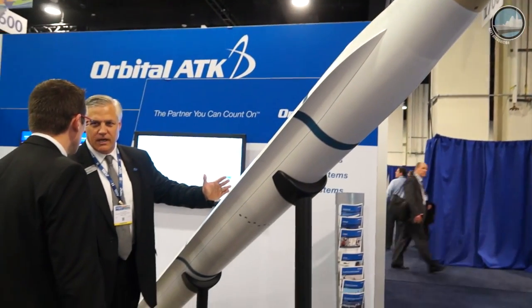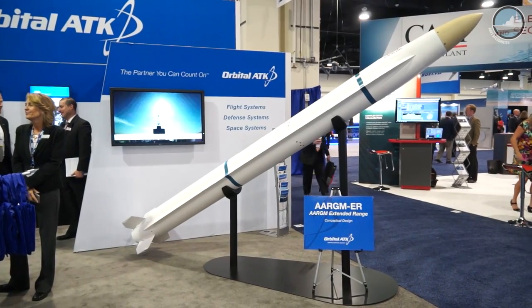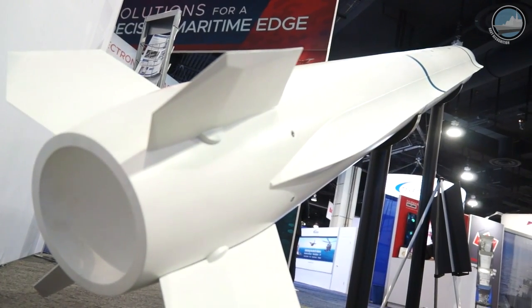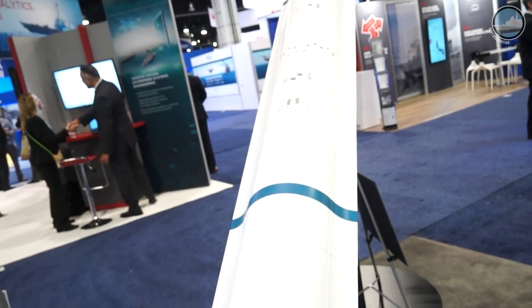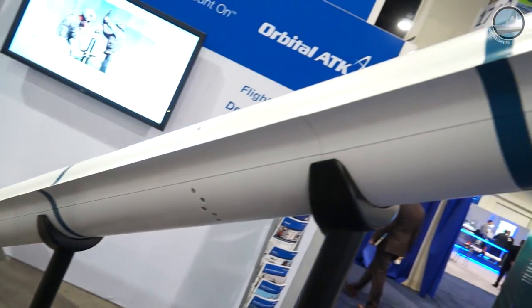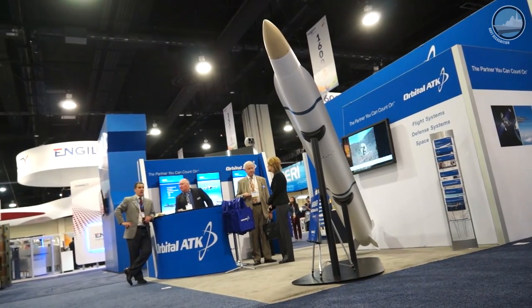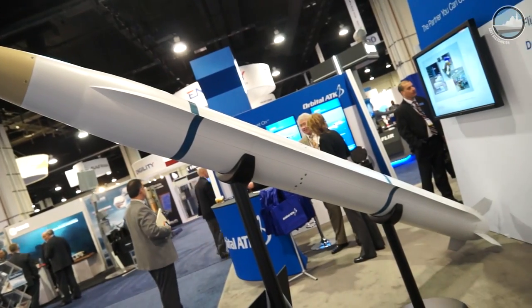Right here behind me we have the Orbital ATK design concept for the AARGM Extended Range variant. The U.S. Navy is currently looking at options to extend the range of their current AARGM system, of which Orbital ATK is the prime contractor. Comparing HARM to AARGM to AARGM-ER, you see improvements from more precise seeker capability, and then in the ER variant the mid-body wings have been removed and replaced with an aft actuator system to reduce drag and achieve extended ranges. The Navy is currently finalizing the definition of requirements, and we fully anticipate moving forward with them into the development phase.